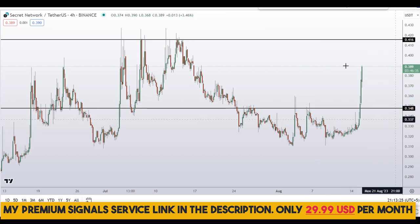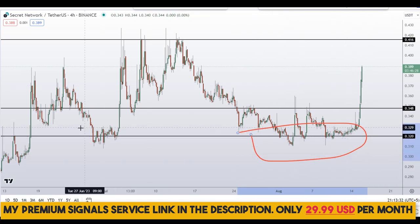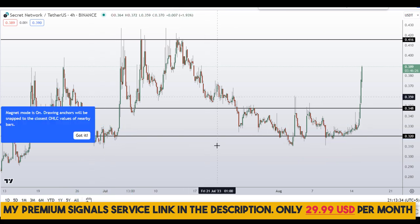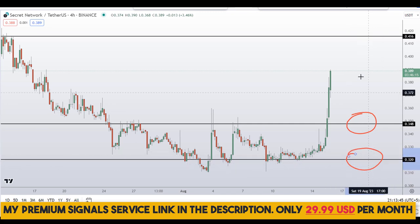Another level I'll be looking at is right around 32 cents — you can see a nice area of support and resistance. So these are the two levels I'll be watching. If price comes down to one of these levels, I will issue a buy alert at these levels with an exact entry price, take profit price, and all the updates throughout in my private Telegram signal service.